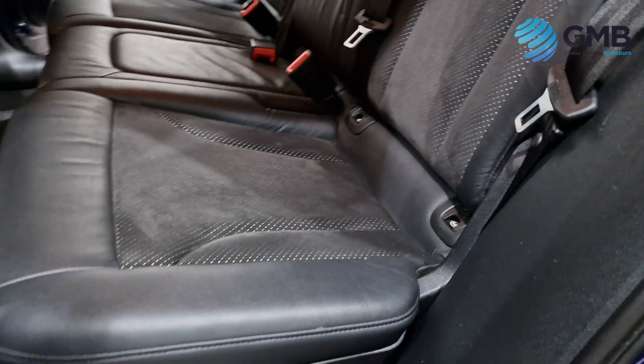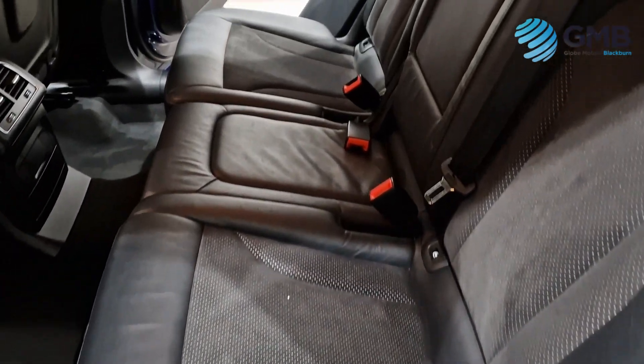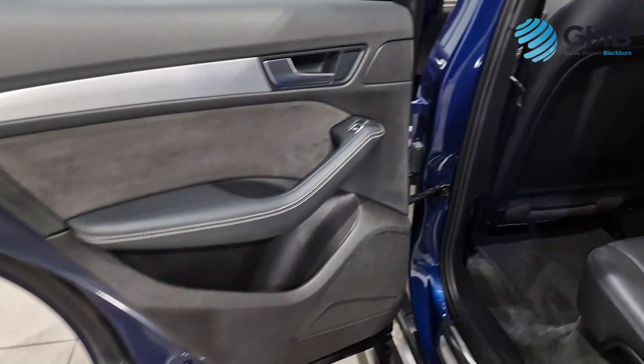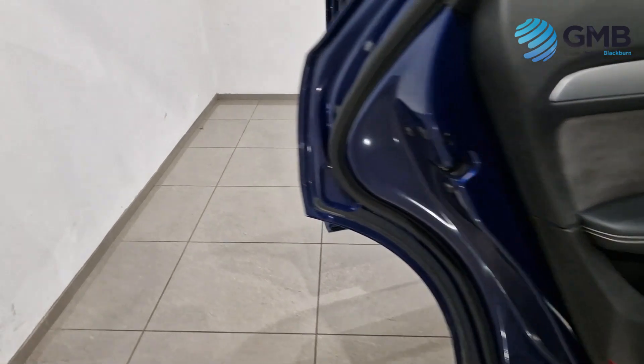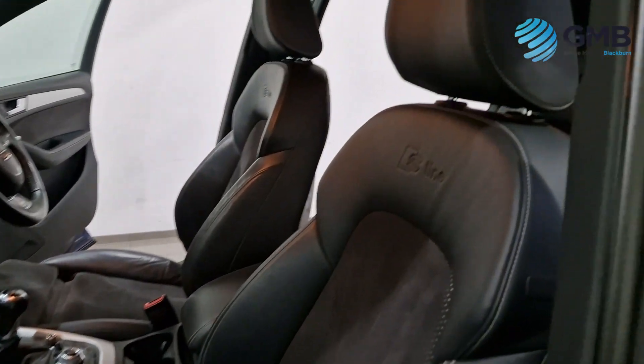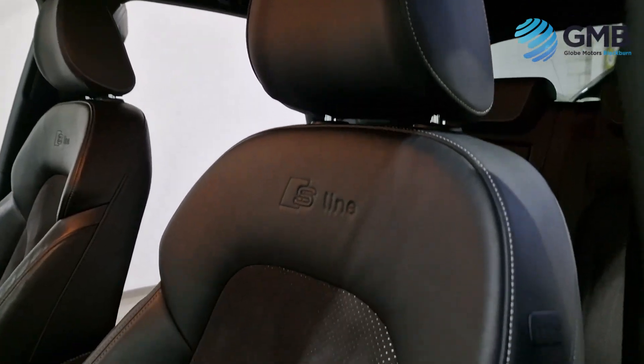With regards to spec, the most notable features include a top-of-the-range entertainment system with standard DAB radio, CD, DVD, and SD card input, a satellite navigation system, and Bluetooth with Bluetooth audio.